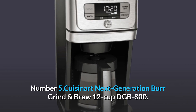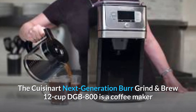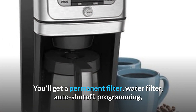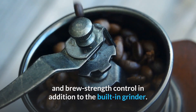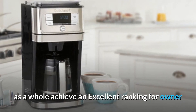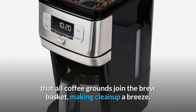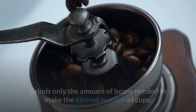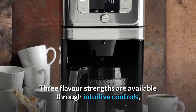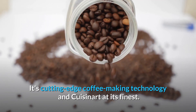Number 5: Cuisinart Next Generation Burr Grind and Brew 12 Cup DGB800. This is a coffee maker that grinds beans right before brewing. You'll get a permanent filter, water filter, auto-shut-off, programming, and brew strength control in addition to the built-in grinder. This model performs admirably in our evaluations, and Cuisinart machines as a whole achieve an excellent ranking for owner satisfaction in CR's most recent member survey. The auto-rinse function ensures that all coffee grounds join the brew basket, making cleanup a breeze. It grinds only the amount of beans needed, and three flavor strengths are available through intuitive controls.